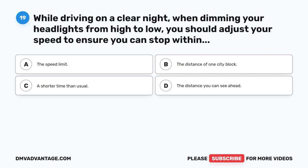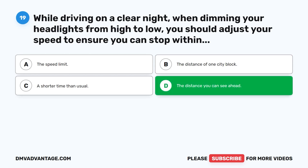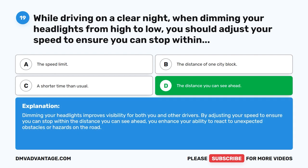Question 19. While driving on a clear night, when dimming your headlights from high to low, you should adjust your speed to ensure you can stop within the distance you can see ahead. The correct answer is D. Dimming your headlights improves visibility for both you and other drivers. By adjusting your speed to ensure you can stop within the distance you can see ahead, you enhance your ability to react to unexpected obstacles or hazards on the road.